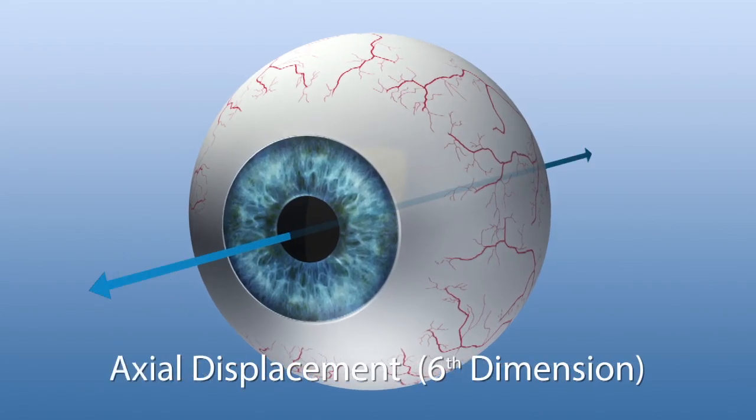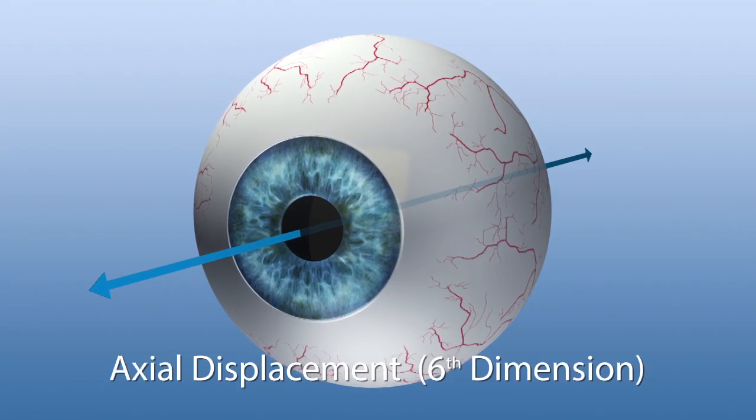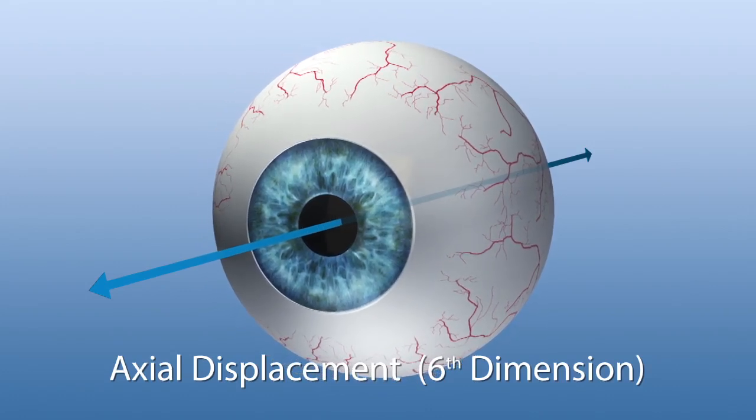The sixth dimension describes eye movements along the Z-axis, caused by upward or downward movements of the head or the eye.